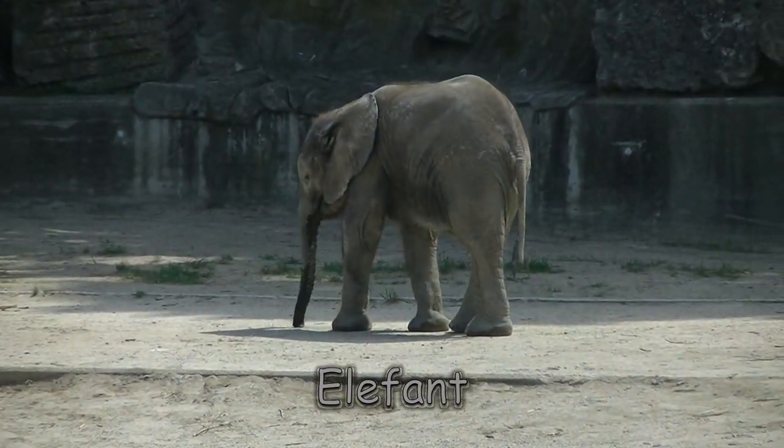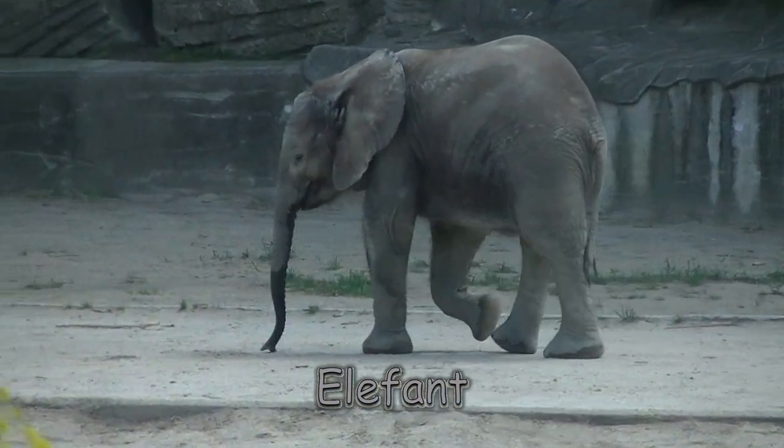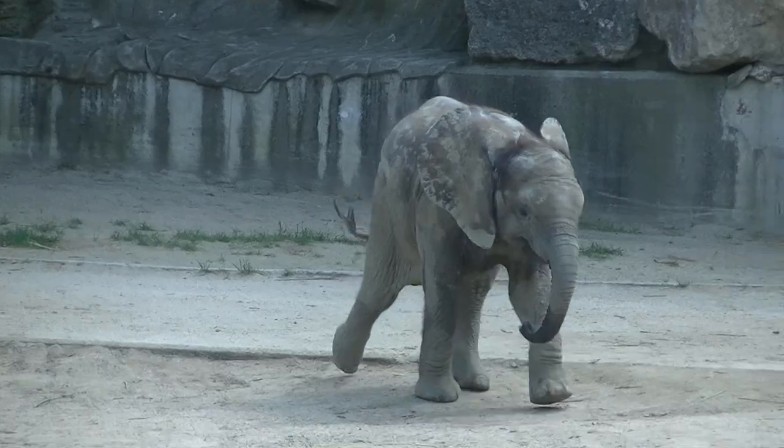Elefanten sind die größten Landsäugetiere unserer Erde, auch wenn das bei diesem Exemplar namens Tuluba hier noch nicht ganz so rauskommt.